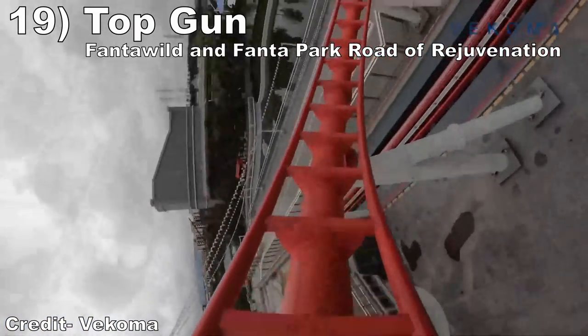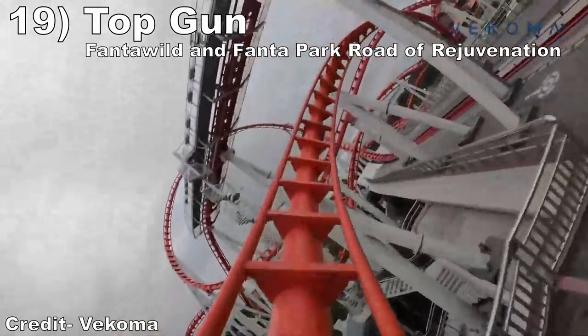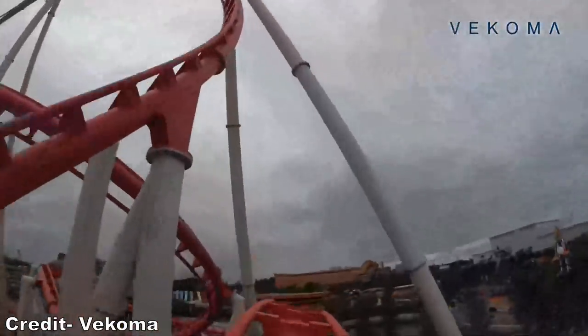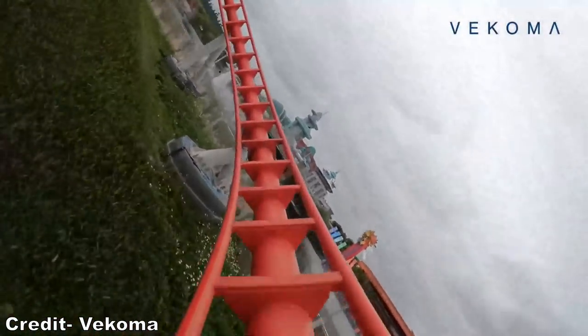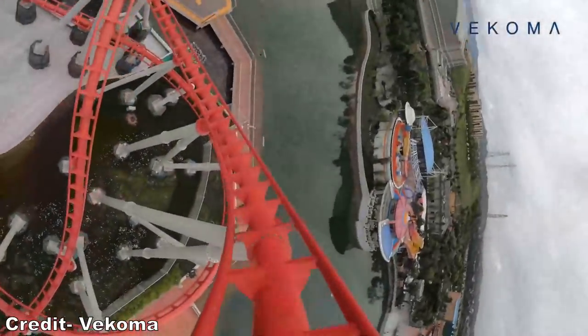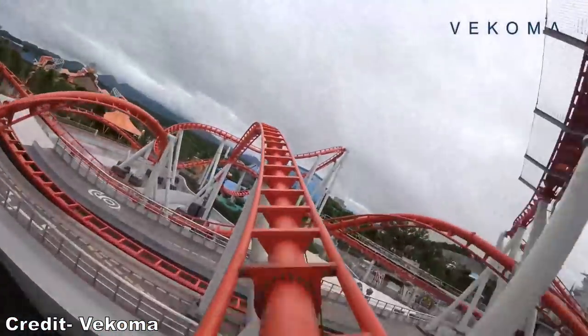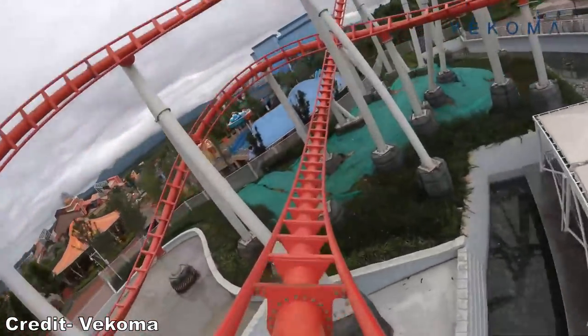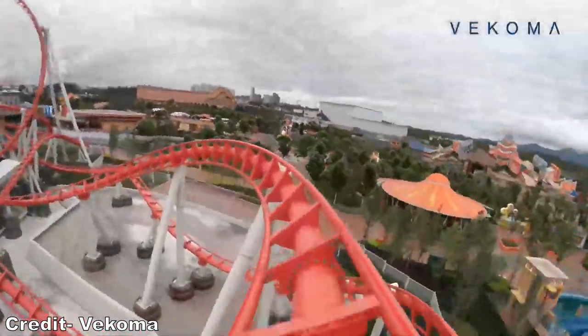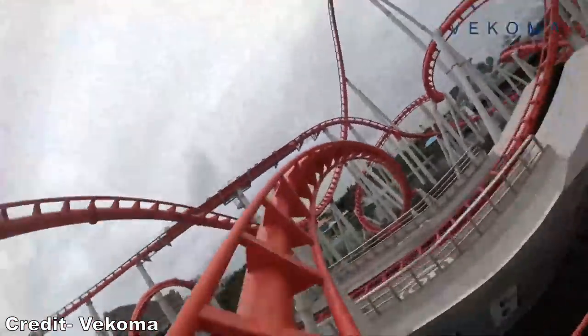#19: Top Gun Coasters at Fanta Wild and Fanta Park Road of Rejuvenation. This entry refers to three different Vekoma Top Gun launch coasters coming to China for 2022. The prototype didn't look as intense as expected — the pacing looked a bit off and it just didn't look to have much airtime compared to Vekoma's other new loopers. But the inversions do look wonderful, particularly that high-speed barrel roll that should be loaded with laterals and hangtime.